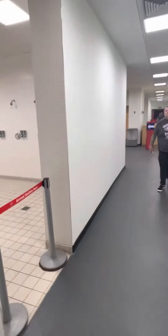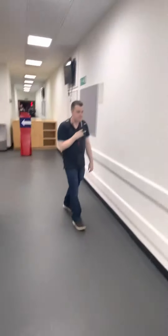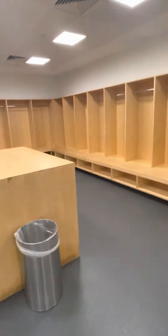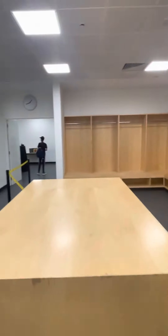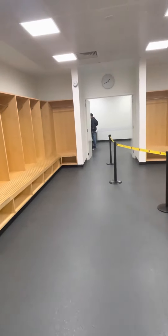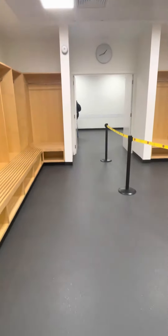This is the away changing rooms at the Emirates Stadium. Pretty standard. Obviously the home one is way better, but what do you expect for an away changing room? There's a separate room where they're doing photos for a trophy.